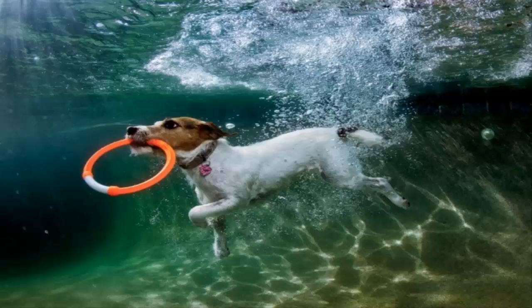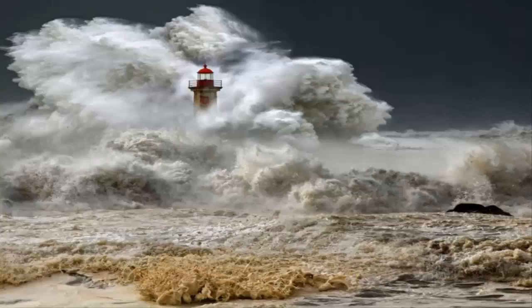It's splashdown for Lulu, a Parson Russell Terrier playing underwater fetch in a pool in Phoenix, Arizona. The clinching moment required familiarity with the photographer, about ten dive attempts, aquatic acuity, and perfect timing.